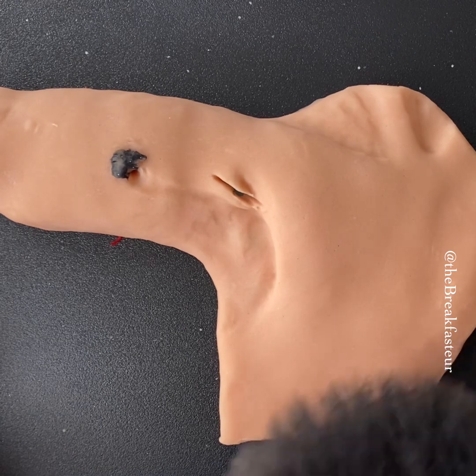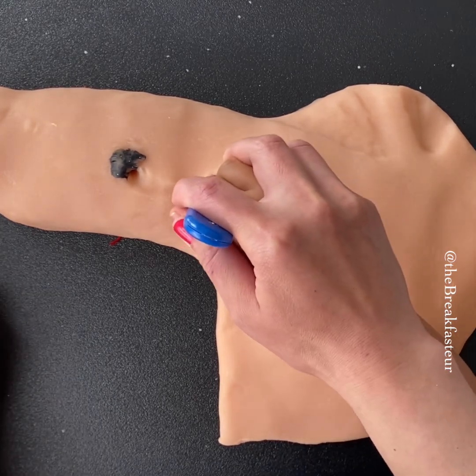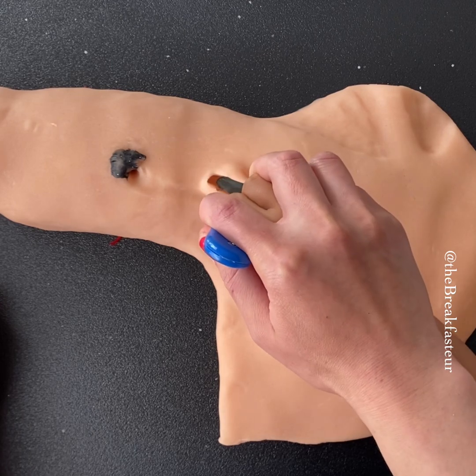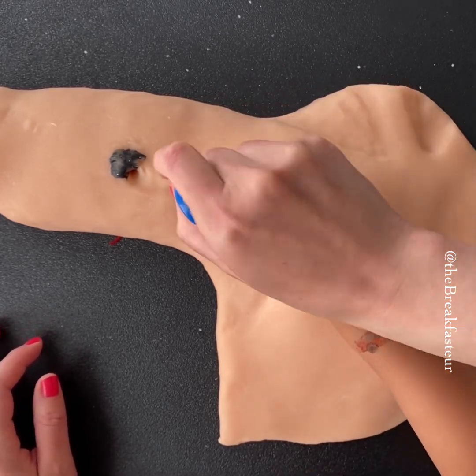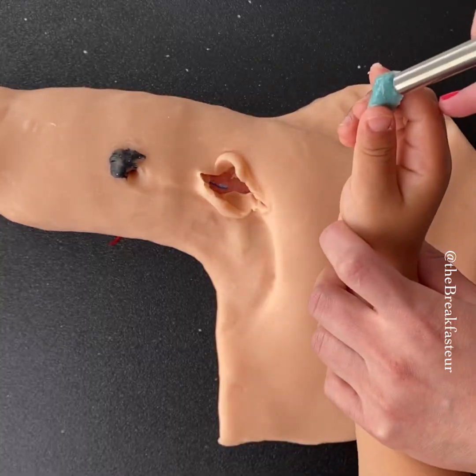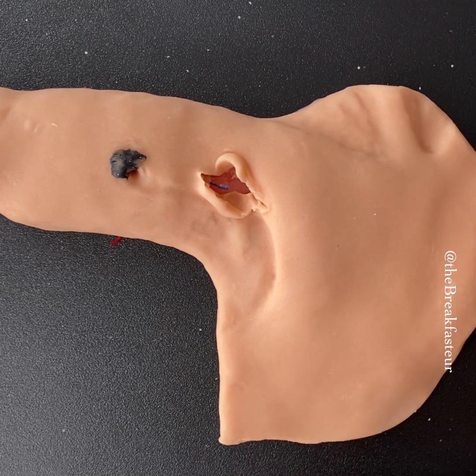Looking at the tissue — it looks like a vein because veins are blue, but what we're actually seeing here is a lymph node stained by the blue dye. It looks like we're good. We'll send this off to the pathologist.